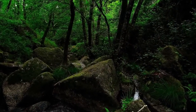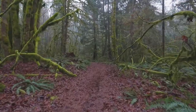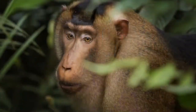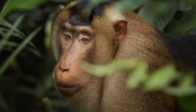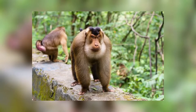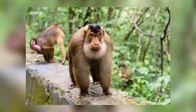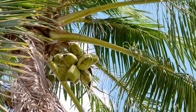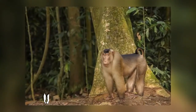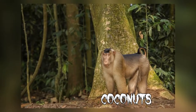Pigtailed macaques are found mainly in rainforests, but they have been known to wander around in gardens and plantations. They are a threatened species, and only around 900,000 are left worldwide. In Thailand, pigtailed macaques can even find work — they are trained at a special school where they are taught how to pick coconuts, and after their training, they are able to pick up to 1,000 coconuts per day.